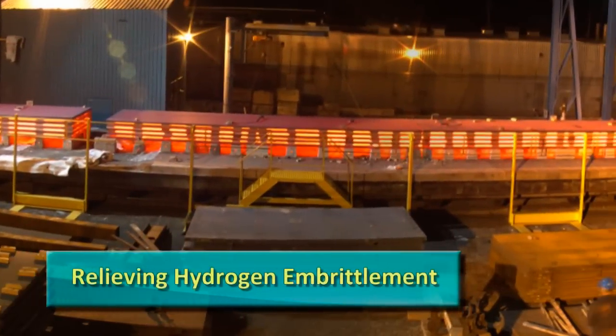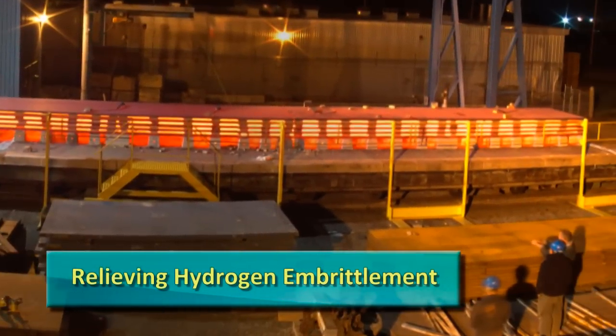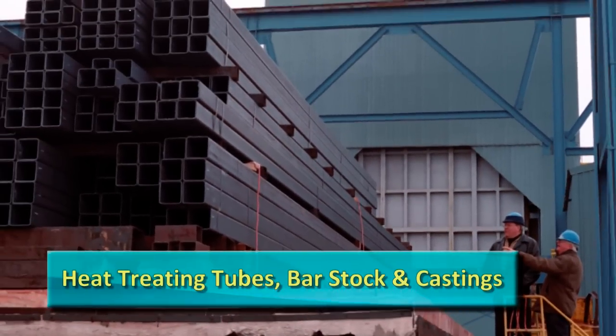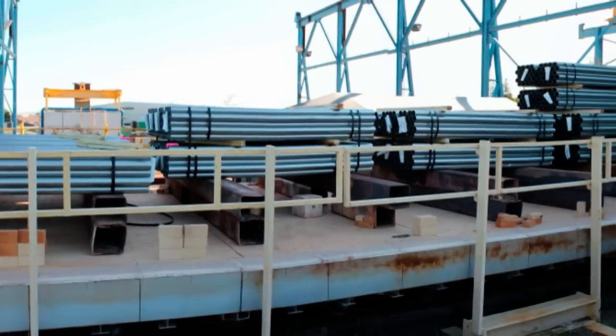We can relieve the hydrogen embrittlement of large steelmaking slabs and other specialty products. We also heat-treat long lengths of tubular products, bar stock, and castings.